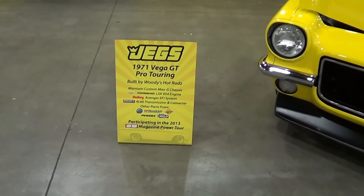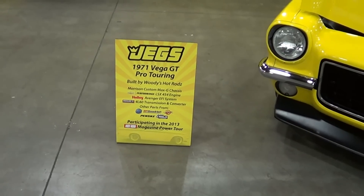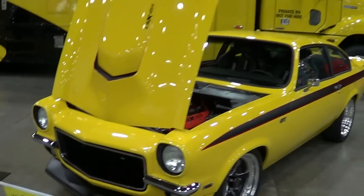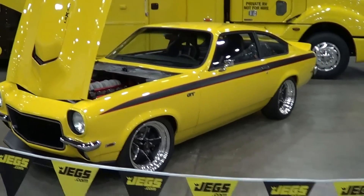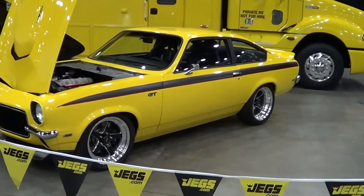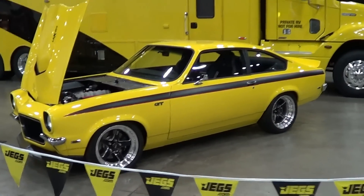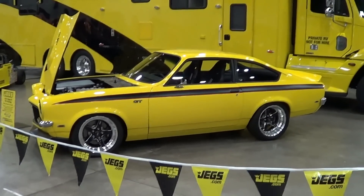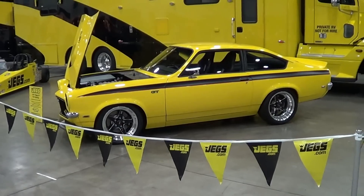I think it's going to be on the Power Tour — cool. Boys of JEGS, they got it figured out. Like I said, they got some cool hot rods here, but I wanted to bring this little '72 Vega to you. Anyways, there you go — Detroit Autorama 2013, hope you all enjoy it. See ya.